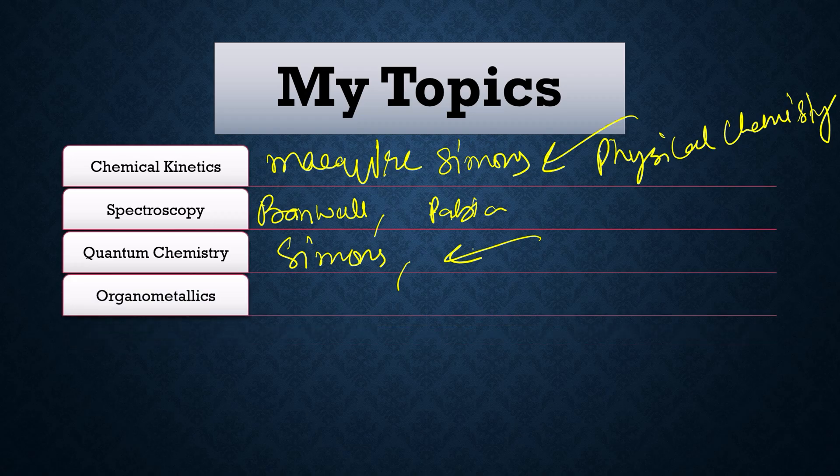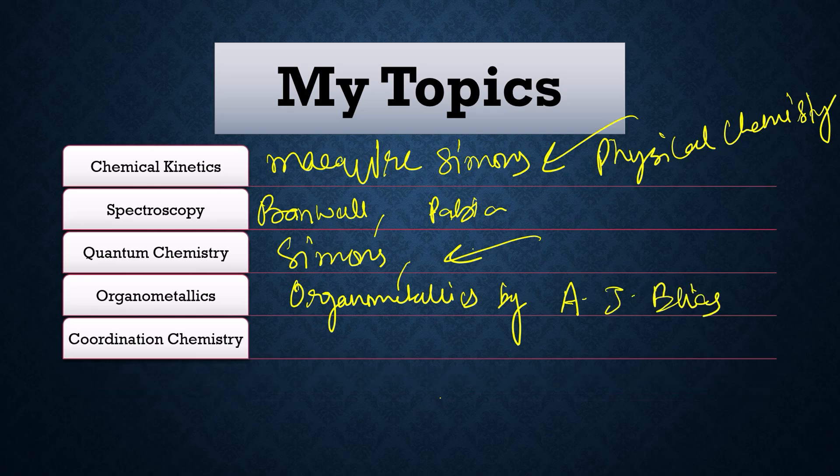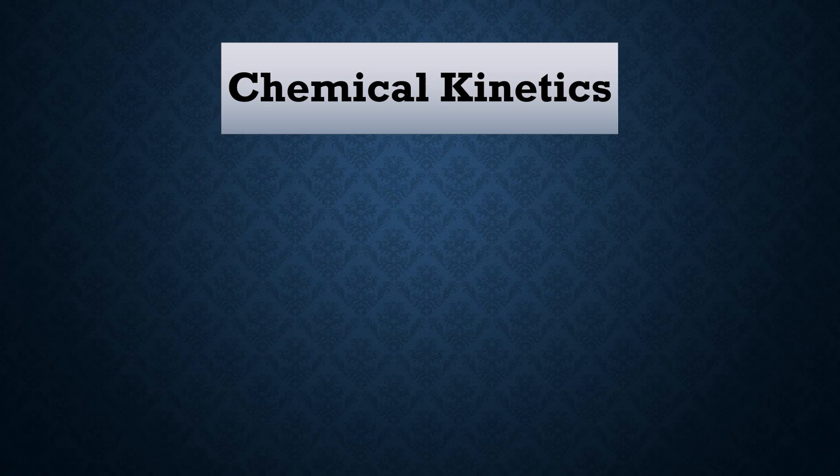Next is organometallics — the book is written by a professor of IIT Delhi: Organometallic Chemistry by A.J. Elias, one of the best books for studying organometallics. Next is coordination chemistry by Ajay Kumar. Also bring your thesis with you, as they will ask a lot of questions from your thesis as well.